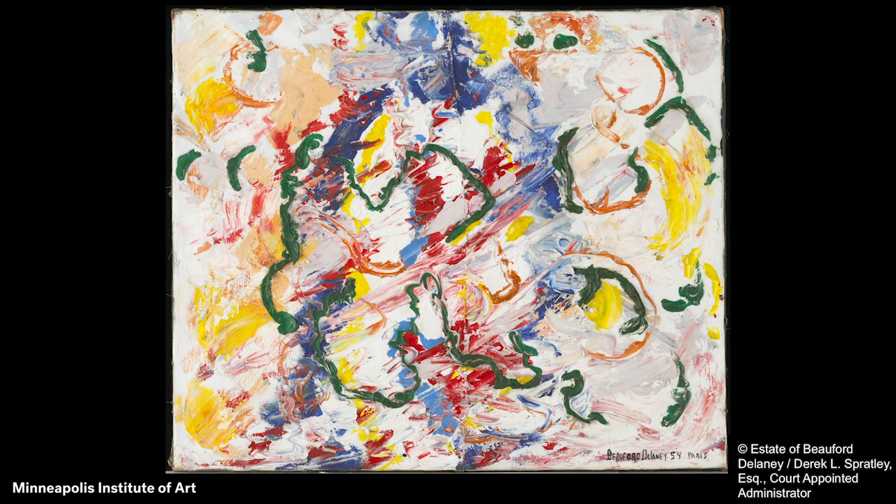This highlight of MIA's collection is a modern painting by American artist Beauford Delaney. This type of painting is called abstract because it is all about the paint, colors, and lines, and how they express feelings.